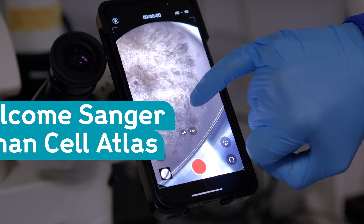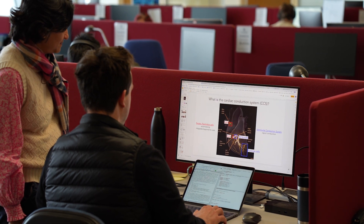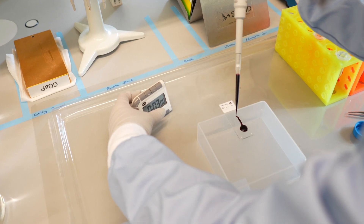The impact of this project is enormous. Once you know how we function, what keeps us healthy, we'll be able to understand how things go wrong and prevent disease, design new treatments, but also how to build organs, for example for organ transplantation.